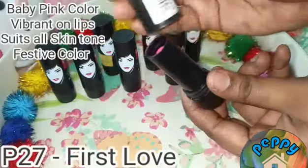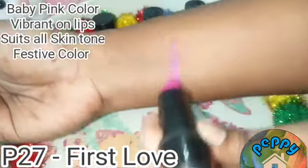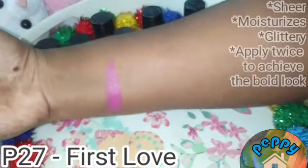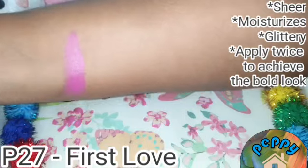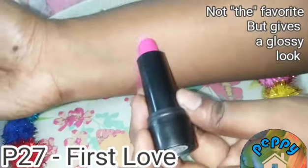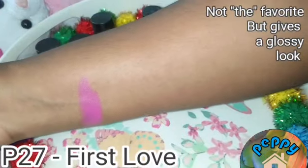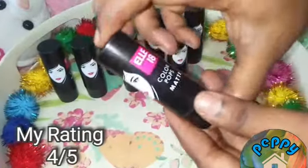The first shade from this collection is P27 First Love. It's a baby pink colour, very vibrant on lips. It suits all skin tones. You have to apply it twice to achieve the bold look. It's glittery and best for festive occasions. You can achieve a perfect glossy look with this lipstick.